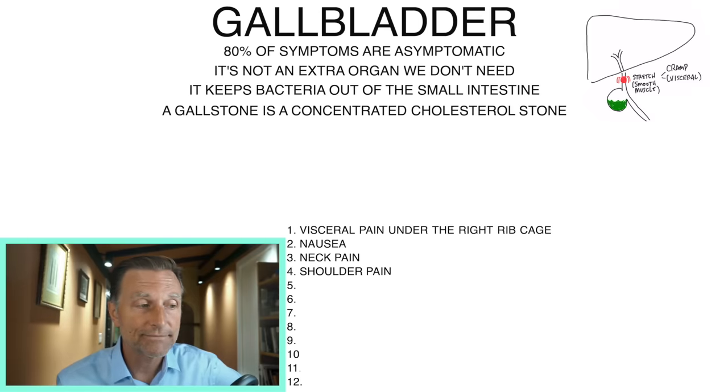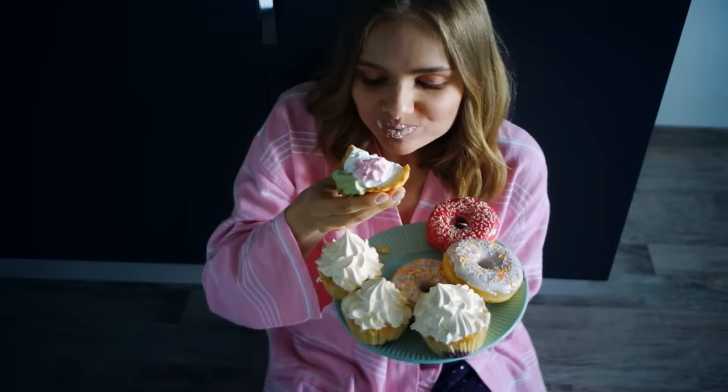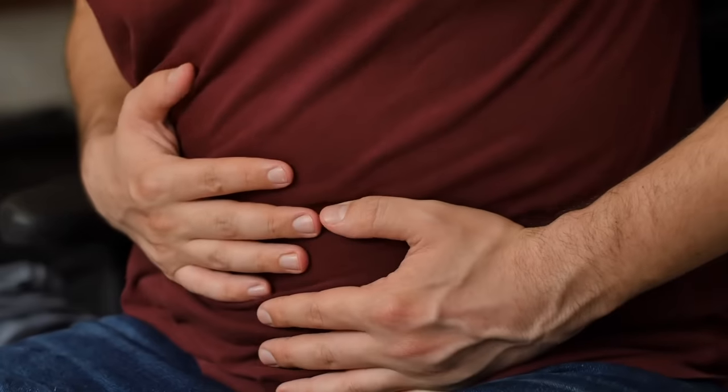I had that pain for probably 12 years and didn't know what it was. I would get adjusted because I was a chiropractor — probably had around 5,000 adjustments — and it would give me some relief, but it would just keep coming back over and over. So anytime you go to a chiropractor and keep having to return, expect there could be something else behind it, like referred pain, usually related to something you're eating or some digestive issue.